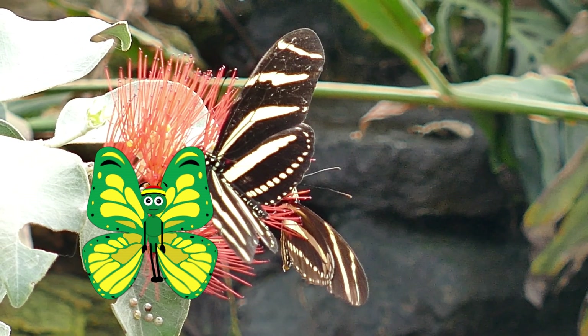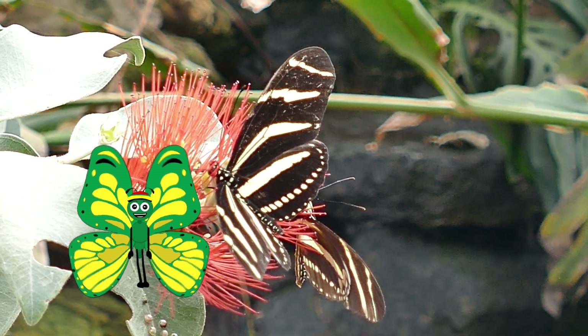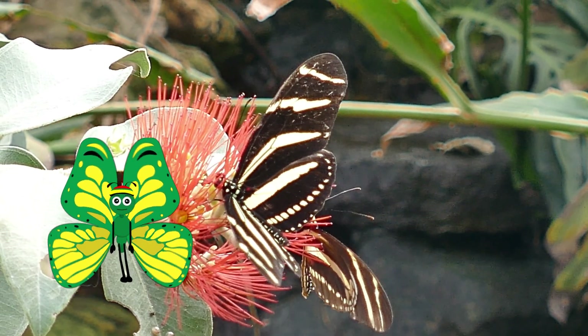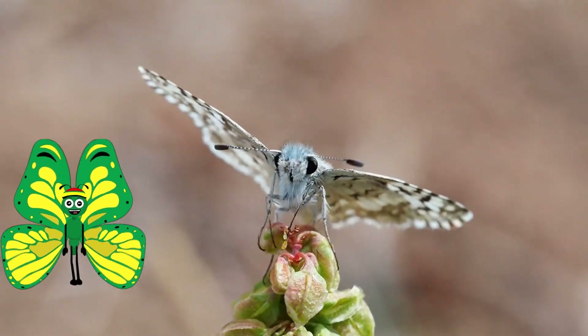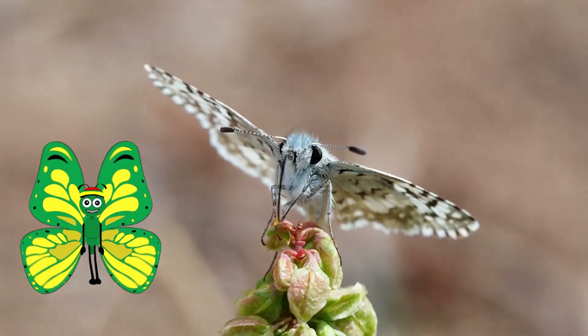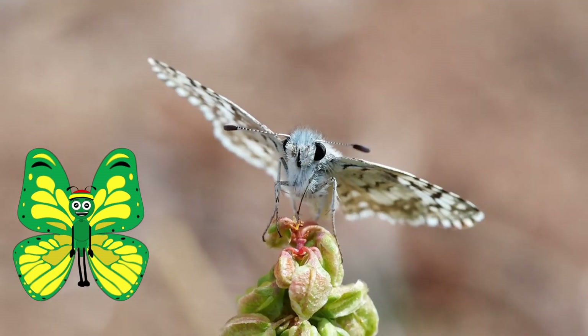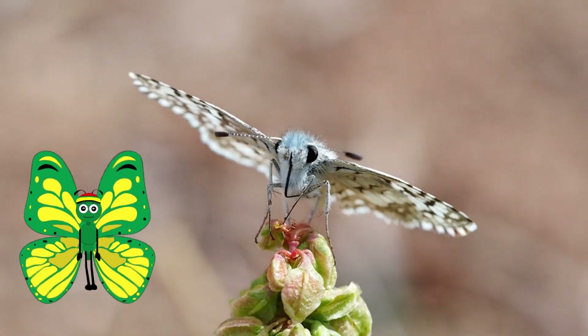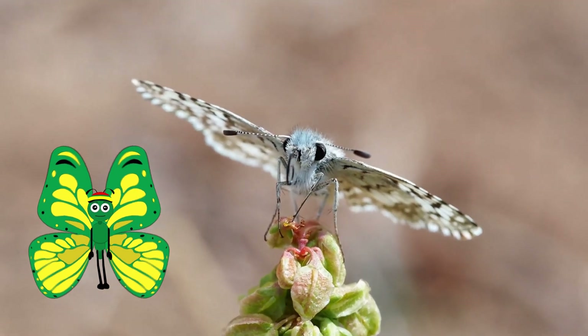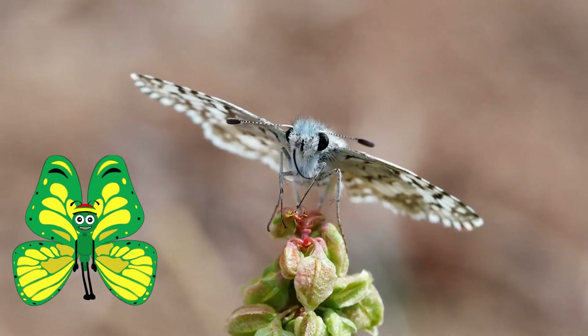Butterflies are amongst the most loved creatures in the animal kingdom. There are over 24,000 species of butterflies worldwide, and they can be found on every continent except Antarctica. Butterflies are invertebrates and are placed in the insect group.